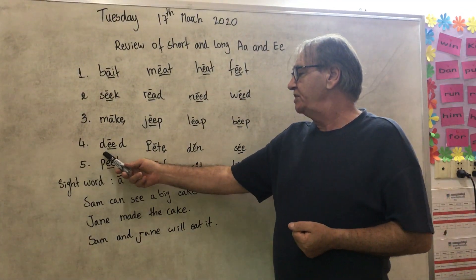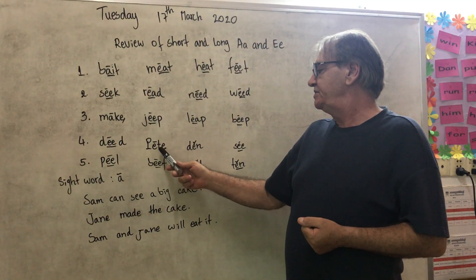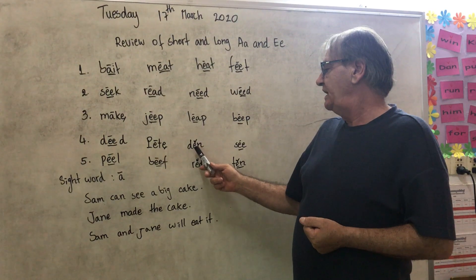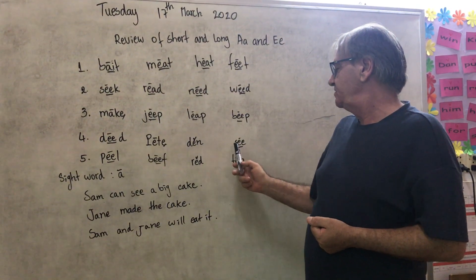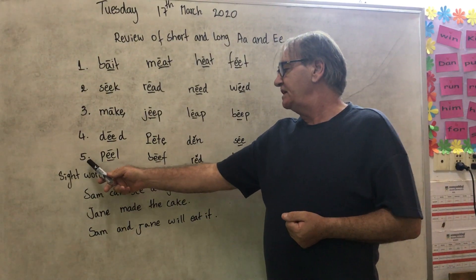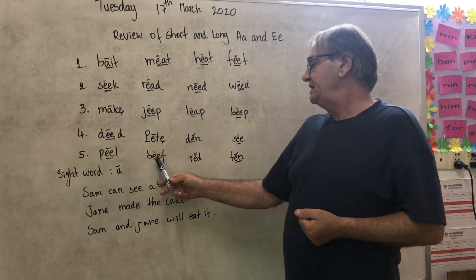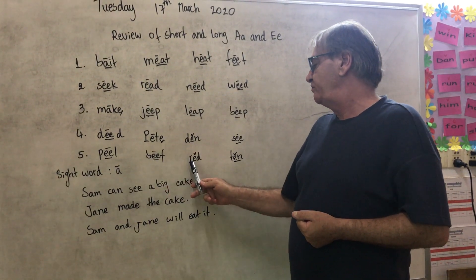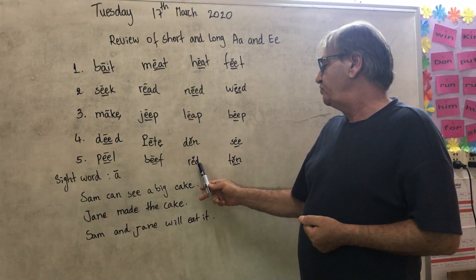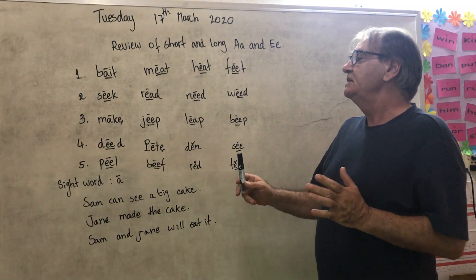Number four: D-E-D: Deed. P-E-T: Pit. D-N: Dancer. Number five: P-E-L: Peel. B-E-F: Beep. R-E-D: Reet. T-E-N: Ten. Okay.